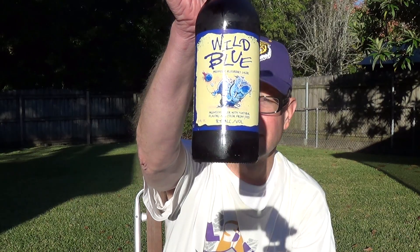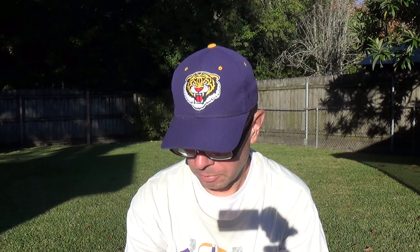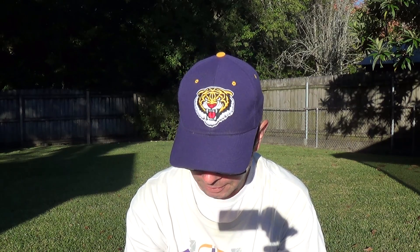Louisiana Beer Reviews looks at Wild Blue Lager. This is a lager beer infused with blueberry syrup, 8% alcohol, 240 calories.